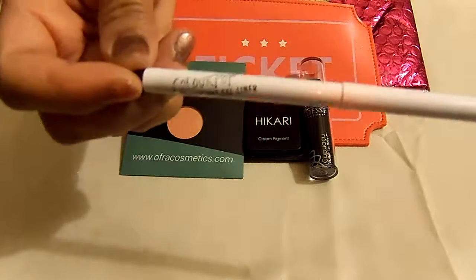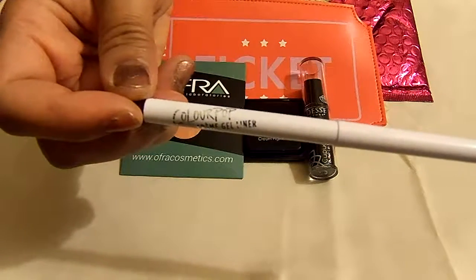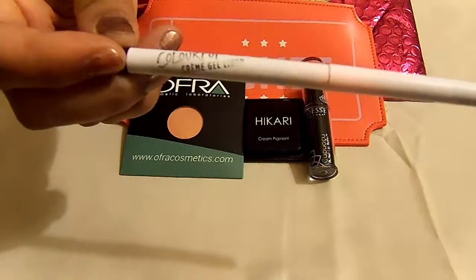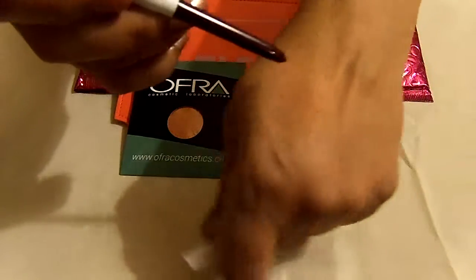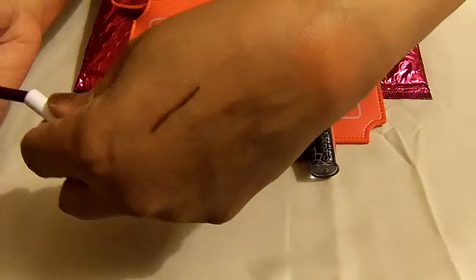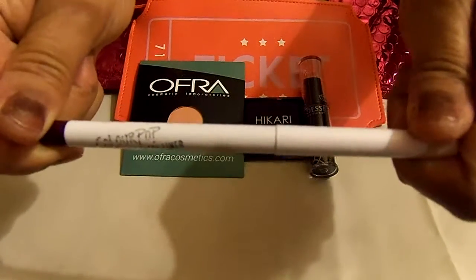The next item I received is called Colourpop Cosmetics and it's a cream gel pencil in 'Besto.' I'm going to show you what it looks like — it's like a burgundy sort of color.